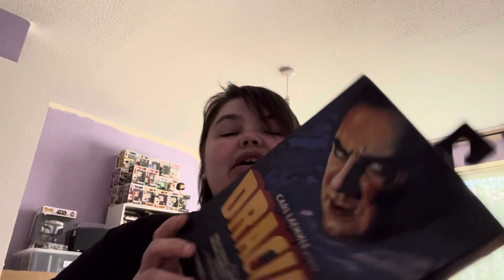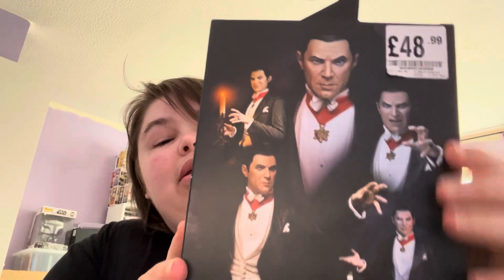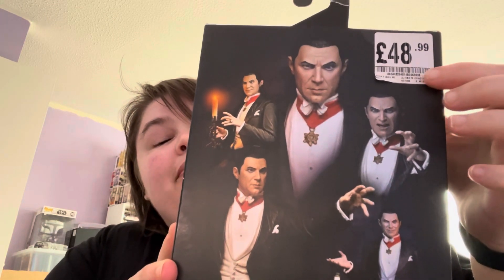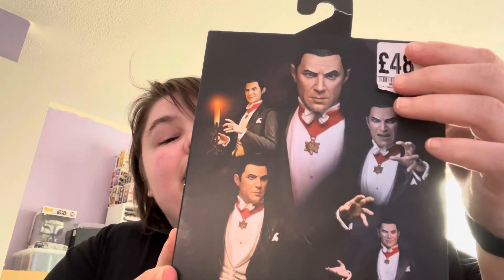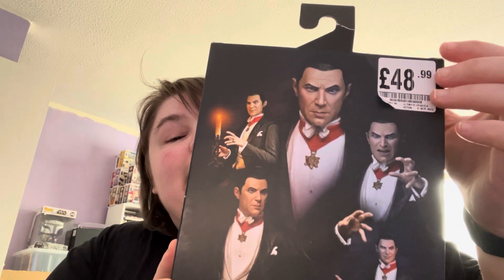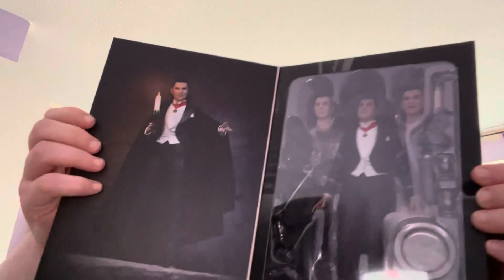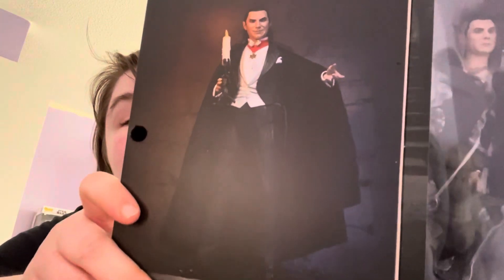The first one up is a figure I got from HMV — it's the Dracula Bella figure. There's the back. I tried to peel off the price tag but it was going to rip, so if anyone can give me a good tip on how to get it off without ripping the box that would be amazing. There's the sides, the other side, and we open it up — it's got a photo on it. There's the inside.